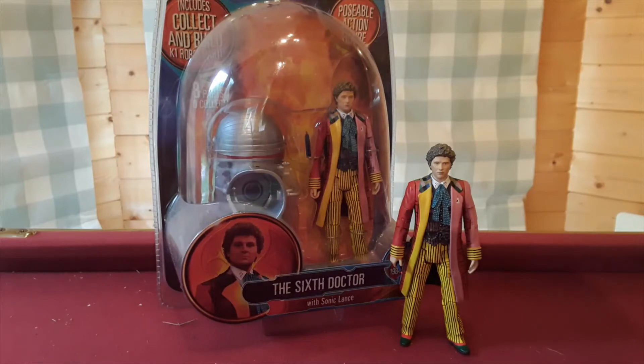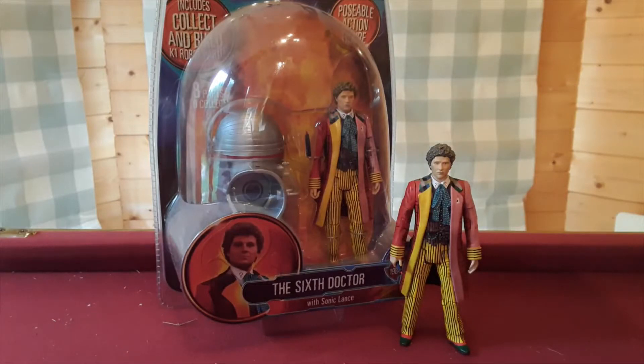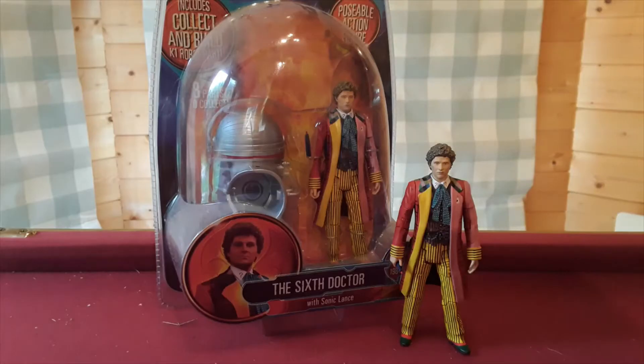Rumour has it that it's to do with the automation production costs. As you can see, the 6th Doctor requires a lot of detail. With quite a few of the B&M figures, they're not the most colourful or the most overly detailed. So certain figures have missed out — hence why the Colin Baker figure is the only one we've not seen. Maybe we might get him in the blue outfit from the audio drama, but unless production costs change, we might actually not see a 6th Doctor figure from B&M. Character Options might do an exclusive one day, but as for B&M, it does seem highly unlikely.